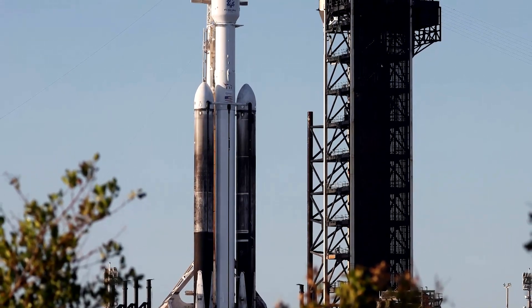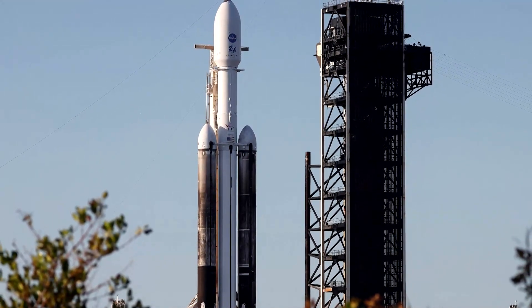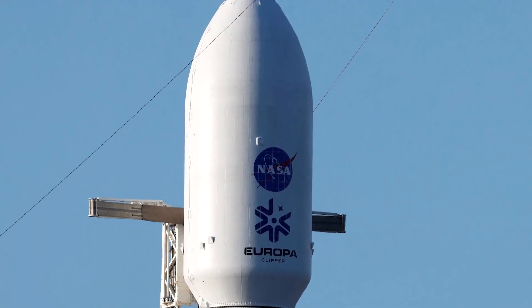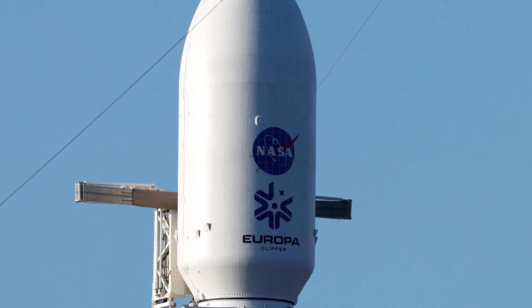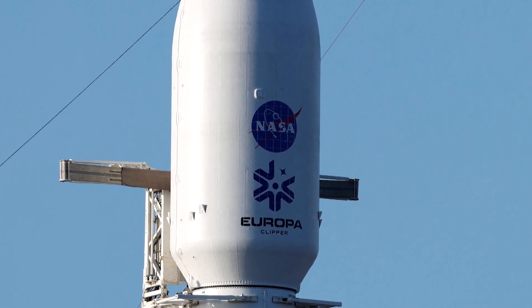Over the next five and a half years, a NASA spacecraft, Europa Clipper, will make the 1.8 billion mile journey to one of Jupiter's moons. Its mission: to find out if life could exist in underground oceans of an ice-encased world.